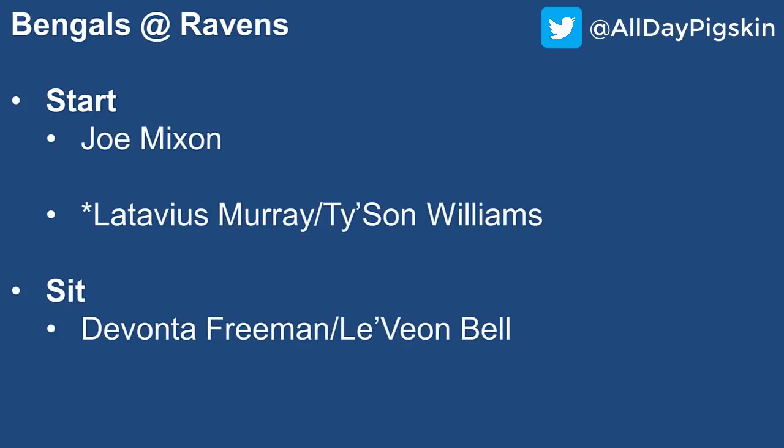Bengals at the Ravens — Joe Mixon is pretty much the only guy you can trust here. He had a great week six and I think he can continue versus the Ravens, though I'd temper expectations a bit as it's a tougher matchup. Either way, he's playing at an RB1 level.